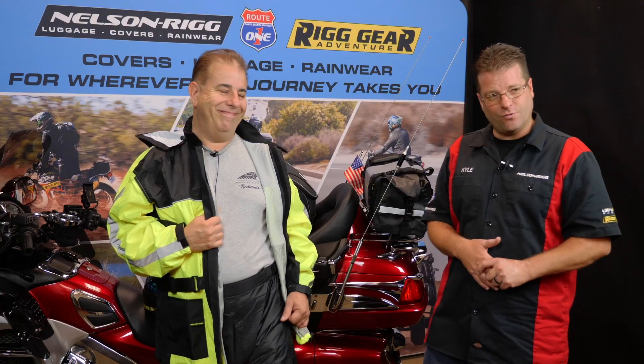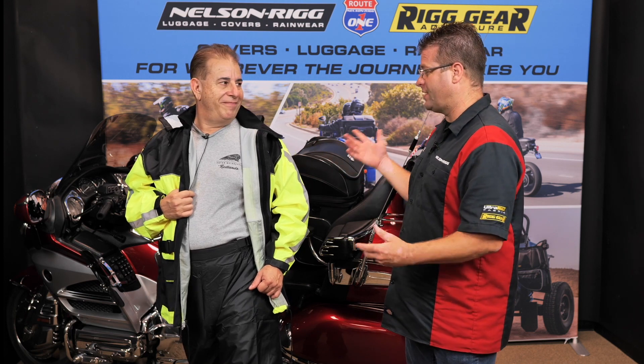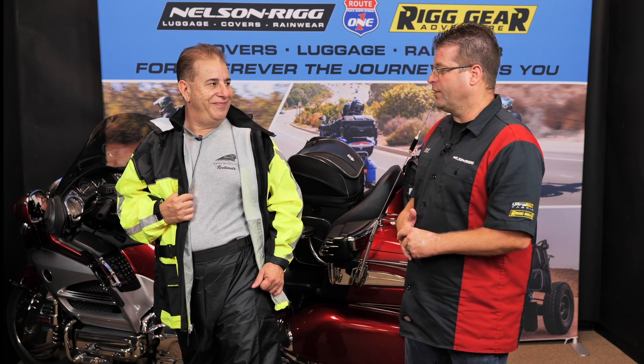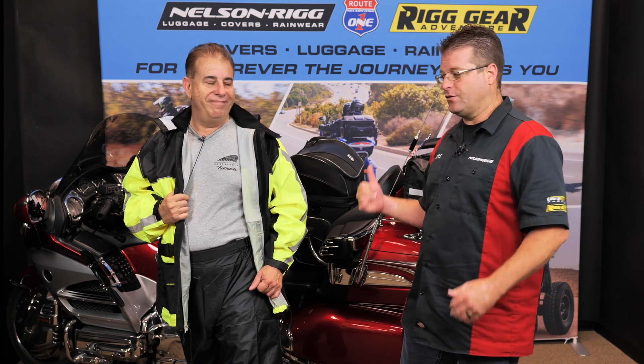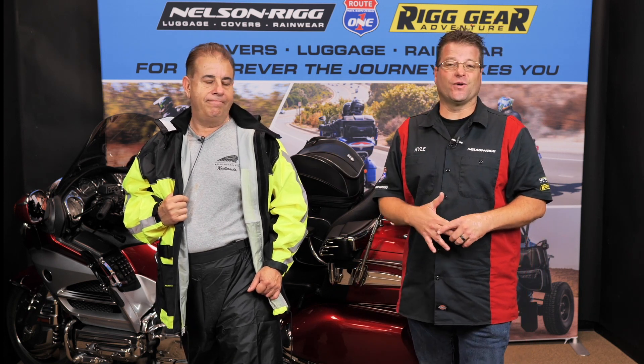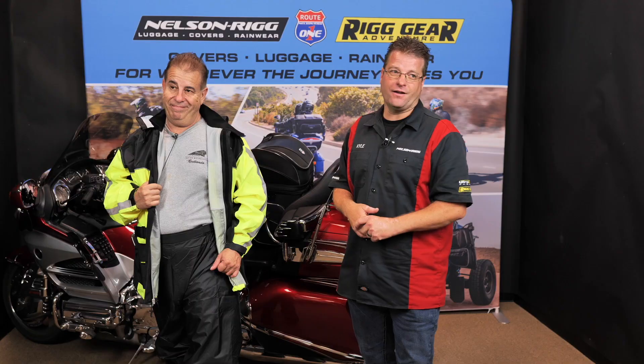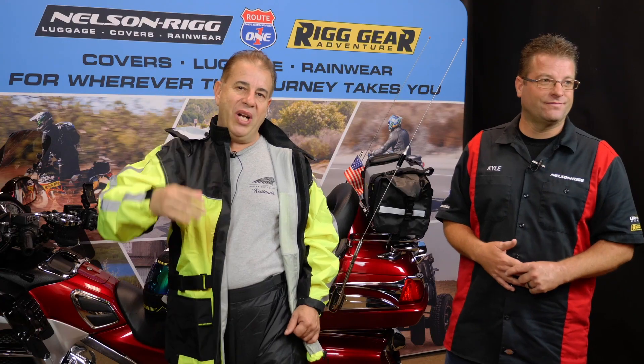And there you have it — the Solo Storm pant, sold separately from the Solo Storm jacket. Rick is probably getting a little bit toasty standing here in the suit, so we'll go ahead and get him out of it. Thank you guys for watching — we really appreciate it. Rick, thanks for having us out here to Wing Stuff. If you're looking for gear for your motorcycle, specifically rain gear, Wing Stuff is a great place to get it. I'm Kyle, this of course is Rick. Until next time, take care and ride safe out there. Ride safe, everybody. Thanks for joining us.